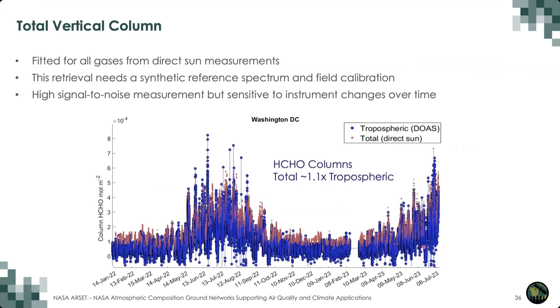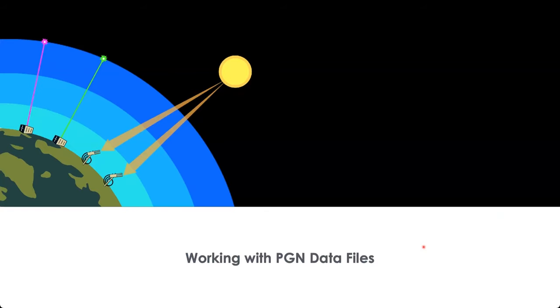Because we observe the sun directly in this mode, we have high signal to noise. But this measurement is subject to changes in the instrument over time, so field calibrations are a routine requirement. The figure on the bottom shows formaldehyde total columns at the Washington D.C. site, overlaid with the lower tropospheric columns from Max-DOAS observation mode. There's more to the column than what the Max-DOAS observation mode sees, so the total columns are a little bit higher than the lower tropospheric.